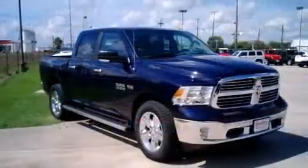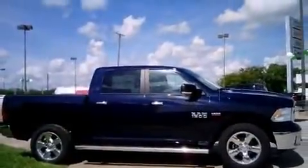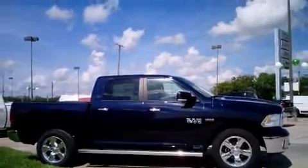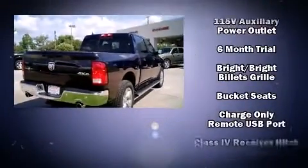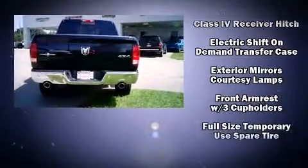It's equipped with tons of terrific amenities, but it won't break your budget — such as remote keyless entry, delay off headlights, variably intermittent wipers, a trip computer, automatic dimming door mirrors, and much more.